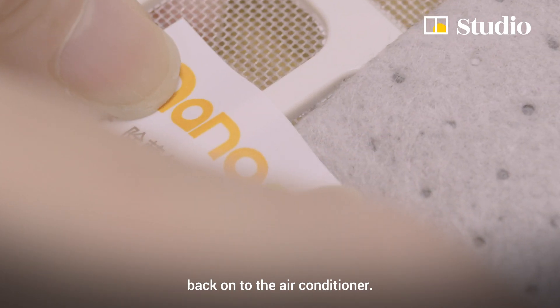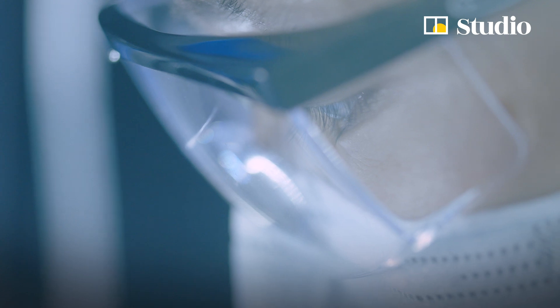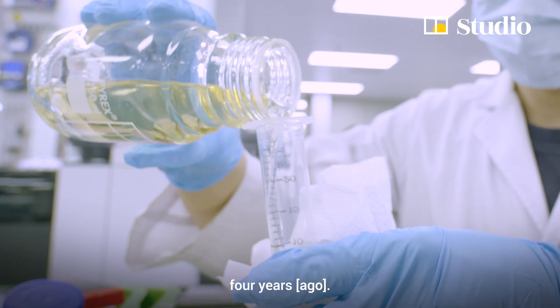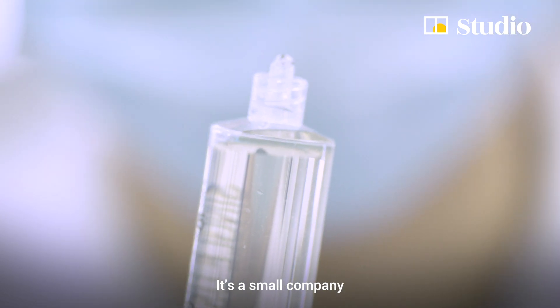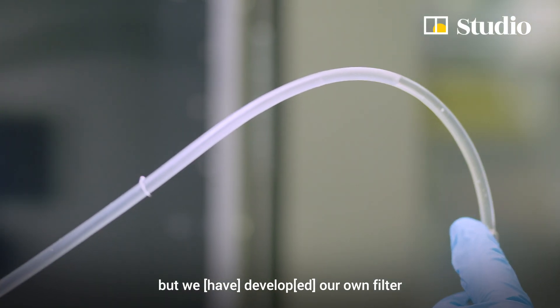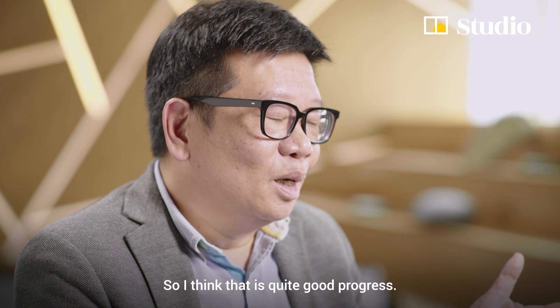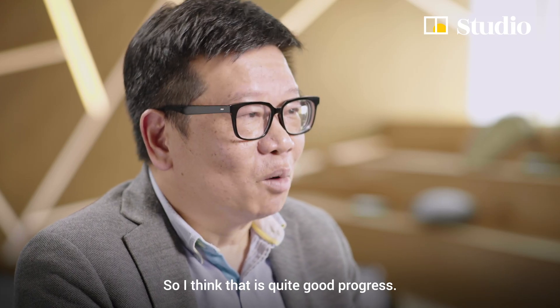Put it back into the air conditioner. The company is now four years old. It's a small company, but we have developed our own filter with unique functions, so I think it's quite good progress.